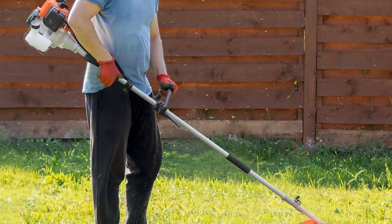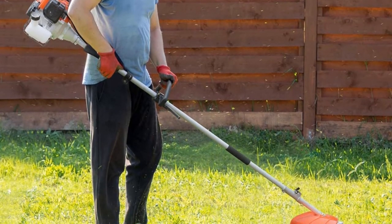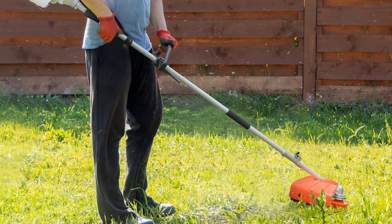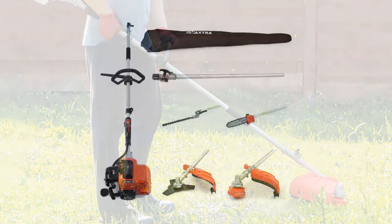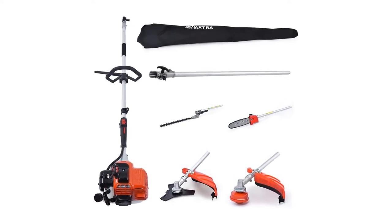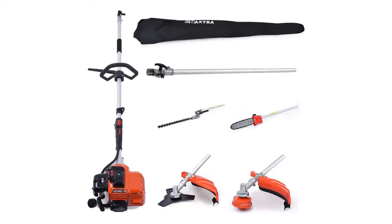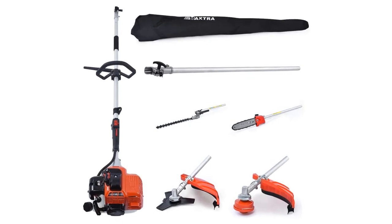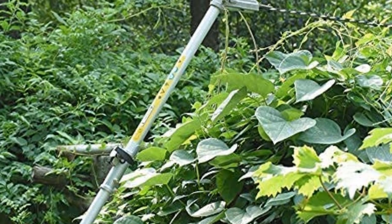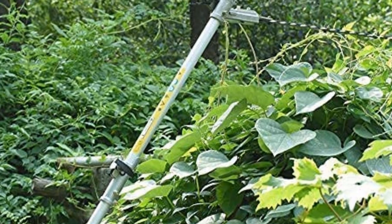This Maxer powerful gas pole saw features a 1100W dual-stroke engine, allowing you to deal with heavy logs, tree branches, and other heavyweight cutting jobs. The height adjustment ranges from 8.2 feet to 11.4 feet, so cutting high targets is no longer an issue. It converts to four trimming tools with a quick-release connector and can easily become a gas pole saw, hedge trimmer, weed eater, or brush cutter according to your needs.